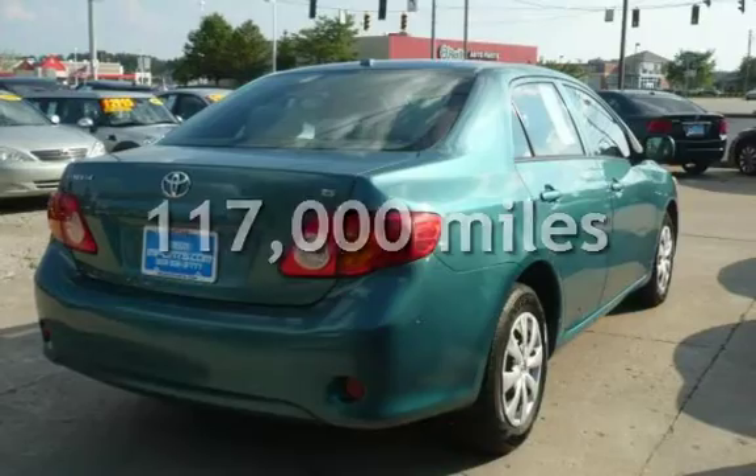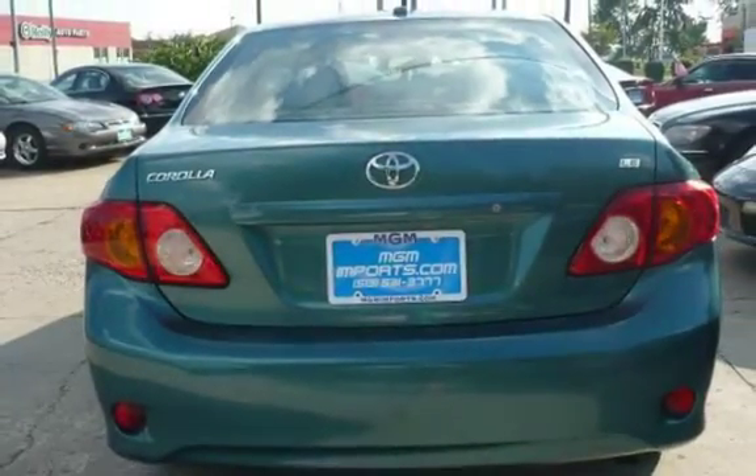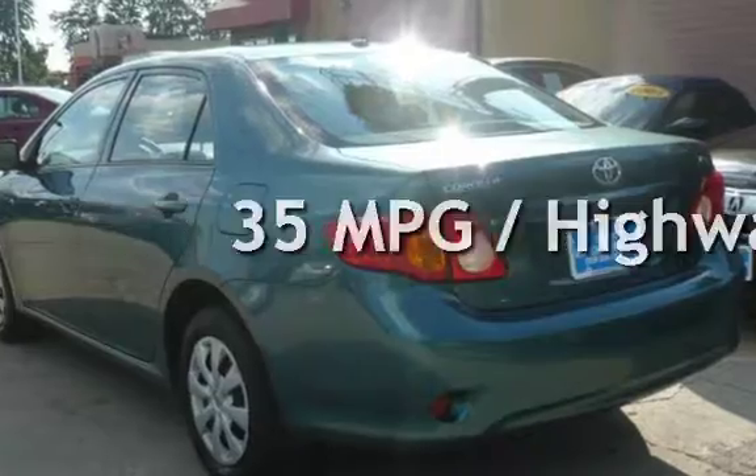This Toyota has less than 117,000 miles on the odometer. Estimated fuel economy for this vehicle is 26 miles per gallon in the city, and 35 miles per gallon on the highway.